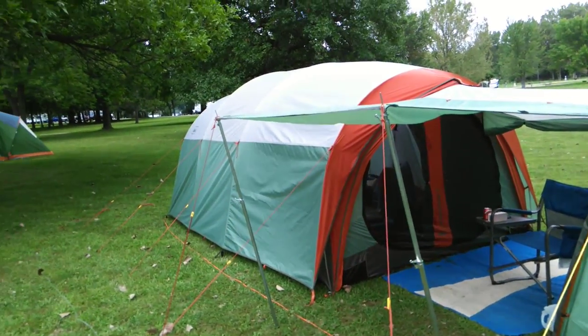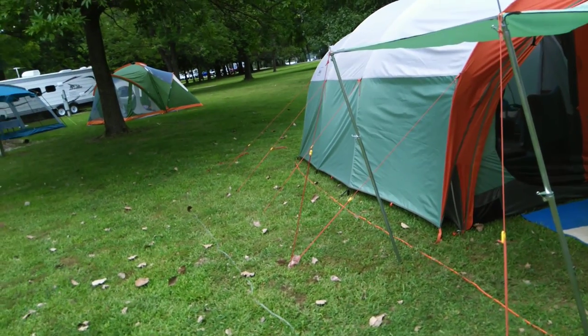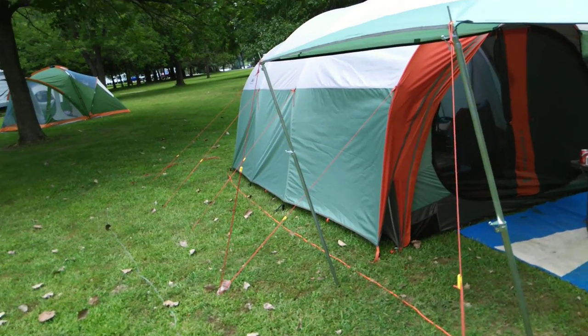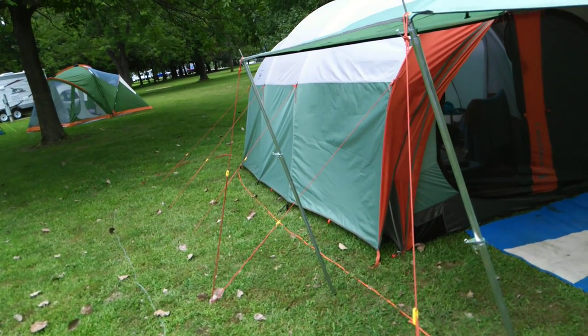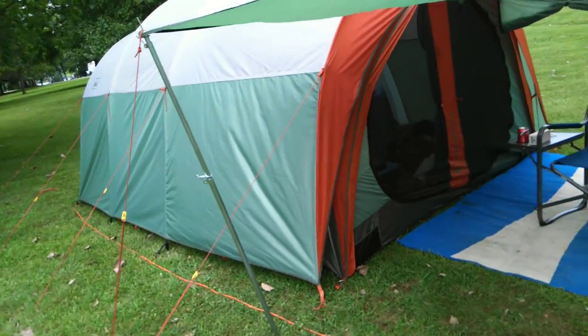That's what we've got now, and it worked out pretty well. With everything guy lined up, we had storms last night and we survived — no rain, no rain damage whatsoever. It worked extremely well.